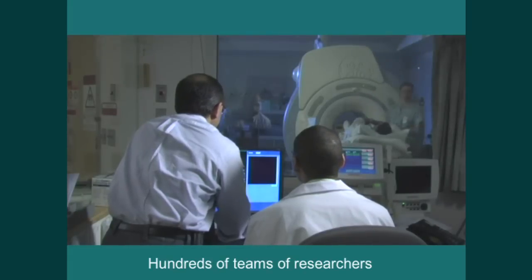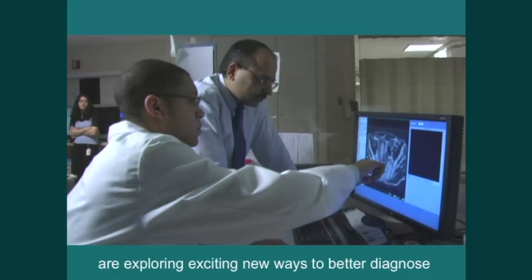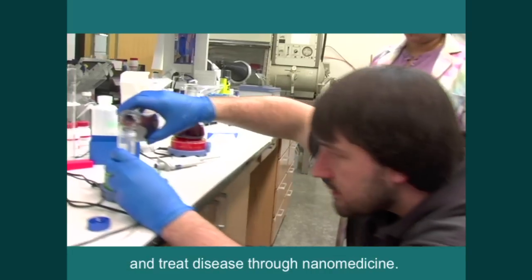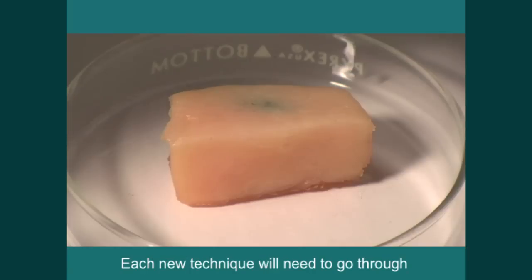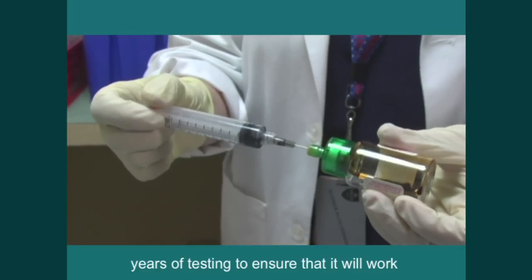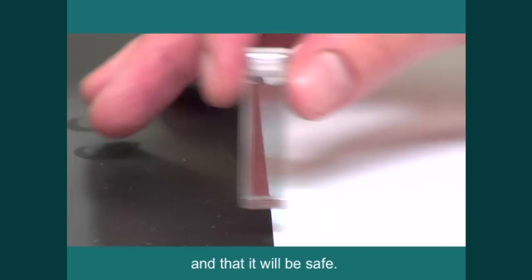Hundreds of teams of researchers are exploring exciting new ways to better diagnose and treat disease through nanomedicine. Each new technique will need to go through years of testing to ensure that it will work and that it will be safe.